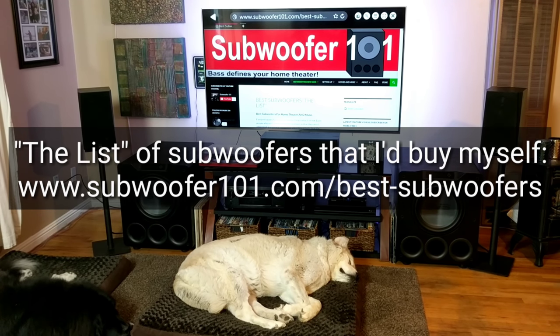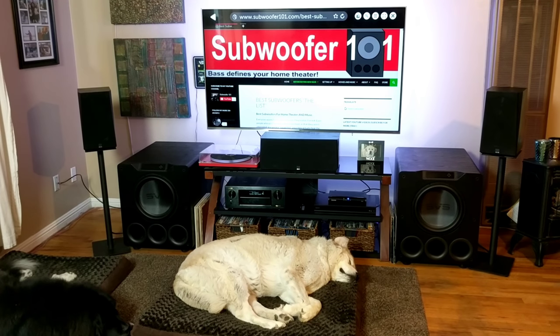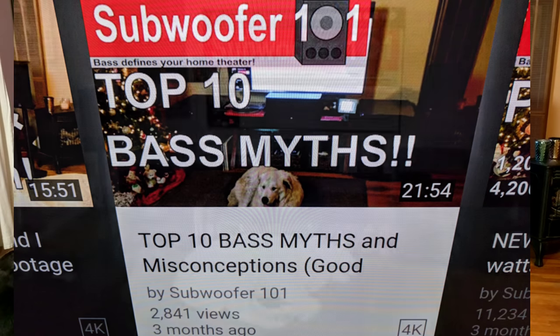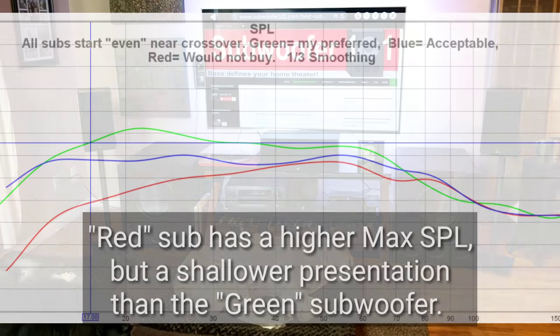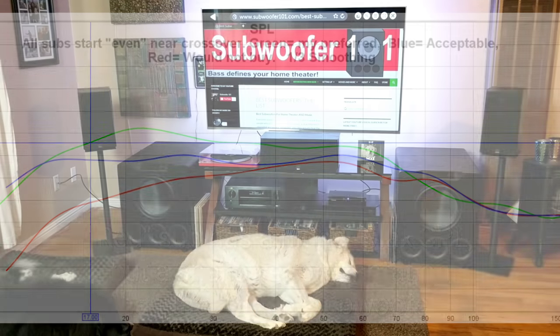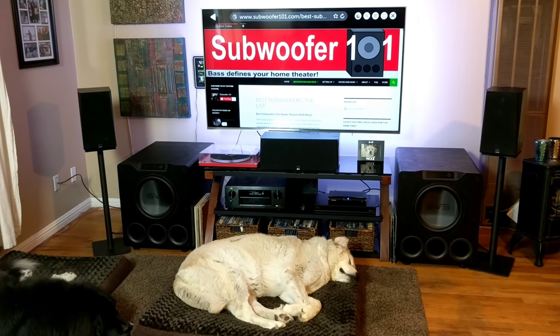The other well-intentioned fixation that some people have is on max SPL. When it comes to cars, it's called bench racing — based on the numbers, this car should beat that car, but that's rarely the whole story. It's the same thing here, and you can see my video on the top 10 bass myths. Essentially, max SPL is not a decision maker for me. I couldn't care less about max SPL. When comparing subs, I don't find it to be a useful metric. A sub with a lower max SPL can deliver a far more impressive bass presentation than a sub with a higher max SPL.